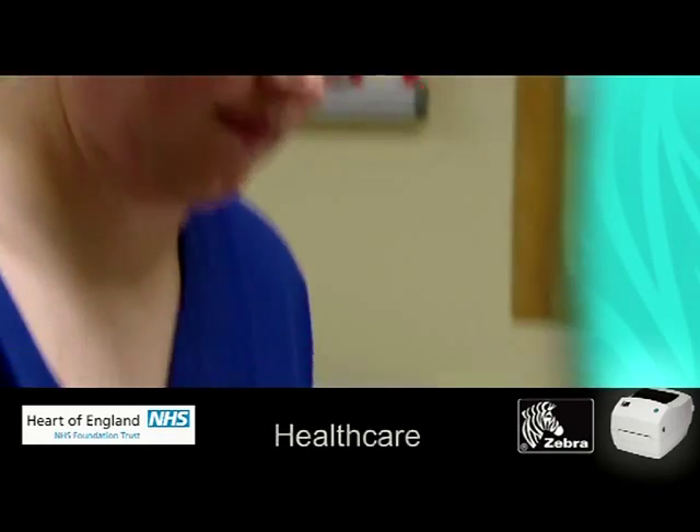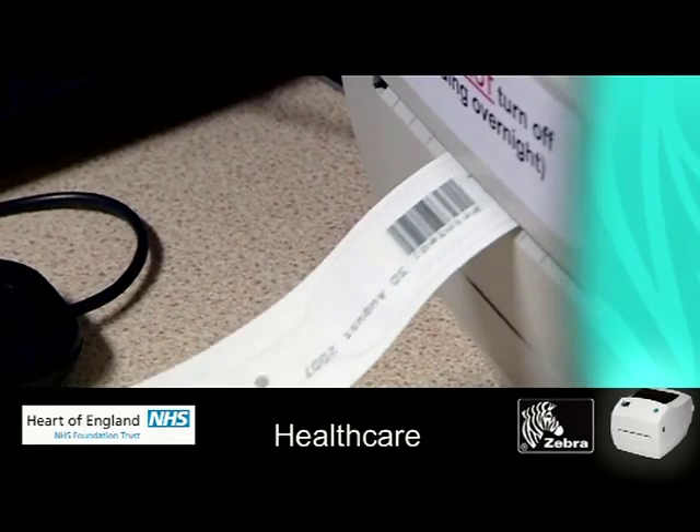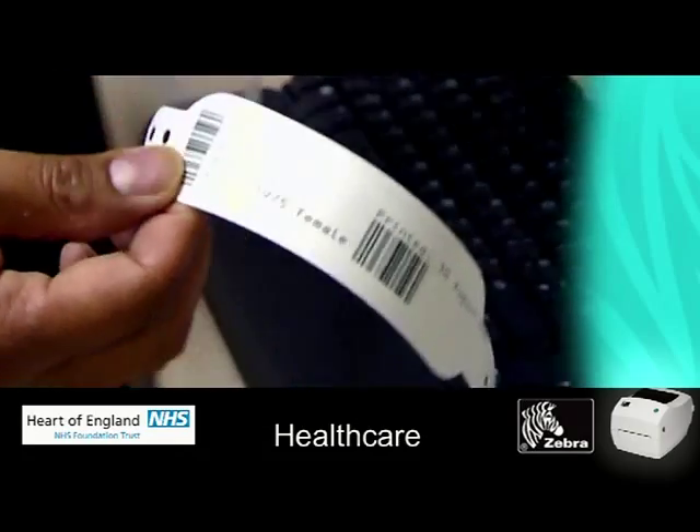Kids come down here and they see themselves actually on the screen. They feel quite relaxed and they realise that we know all about them. We've looked at other printers and Zebra is streets ahead of the other competitors.